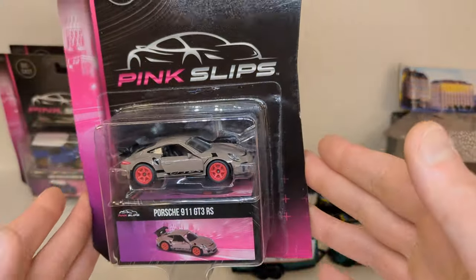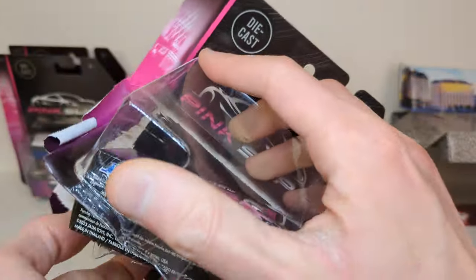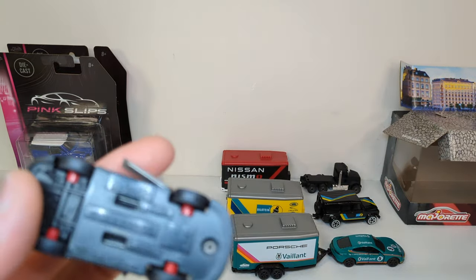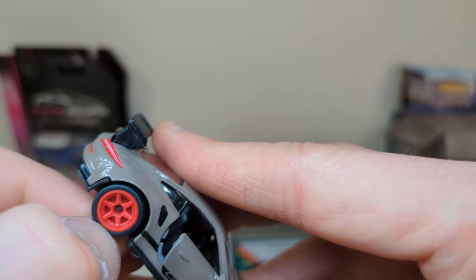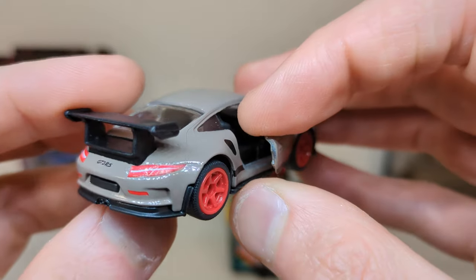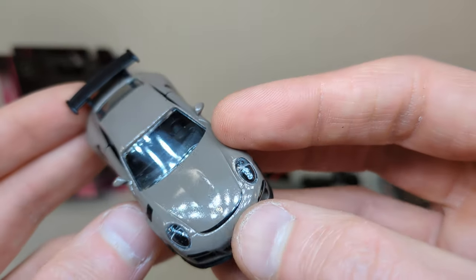I was very surprised this Porsche was still there — what a beauty. Porsche 911 GT3 RS. It's got the rubber tires. Doors don't open very far on this one. This is the 991. No tampo on the wing — sometimes you get one, in this case you don't.